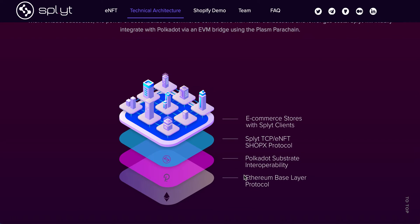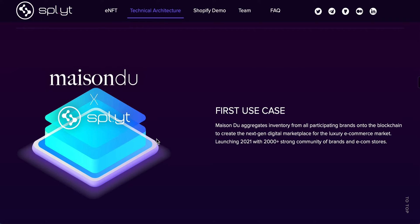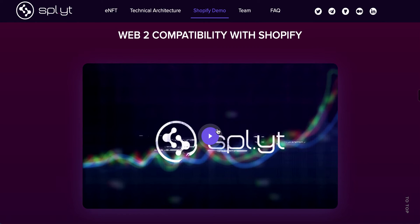It uses the Ethereum base layer protocol, is powered by Polkadot, and then Split sits on top of that as the second layer, working with these e-commerce stores. It's working with some great brands — here it mentions Maison Do, which has a number of brands it can integrate with. There's a 2,000-strong community of brands and e-commerce stores, so all of those products across those 2,000-plus brands and stores can be integrated into Split. I think that is incredible.